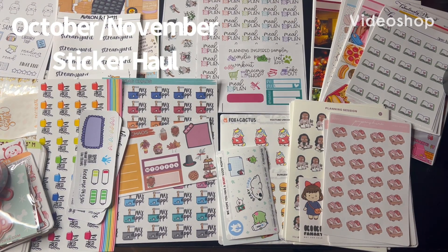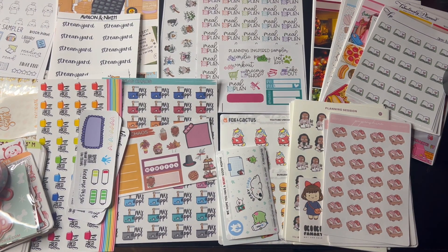Hello, this is Crystal with Crystal G Plants. Welcome back to my channel. If you are new, thank you so much for joining. I'm so glad you're here.